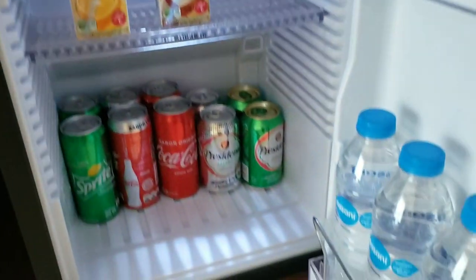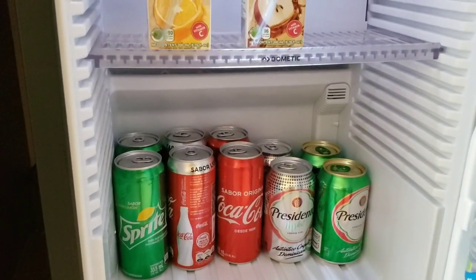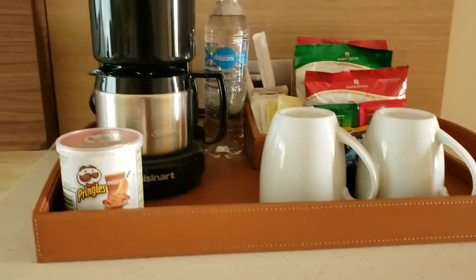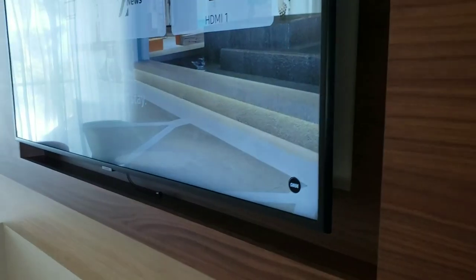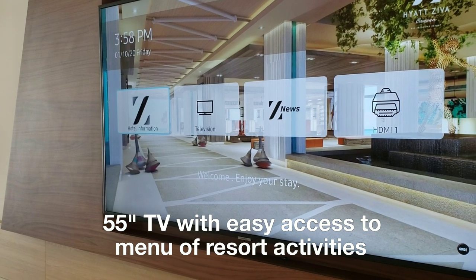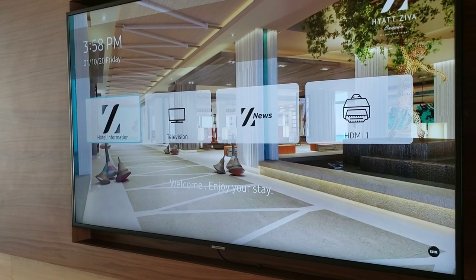There's a coffee station and a mini fridge stocked with water, Sprite, Coke, beer, and juice — and this is stocked daily. The room also has a TV with icons to guide you around the room as well as help you choose your television news channels.